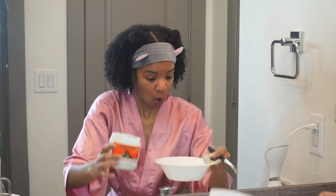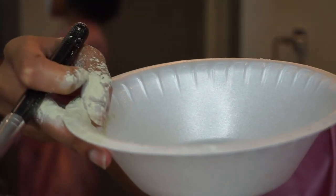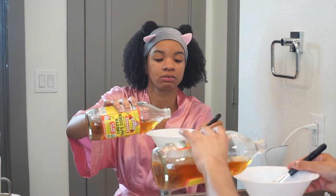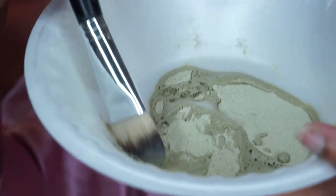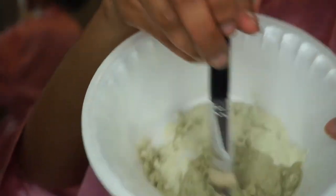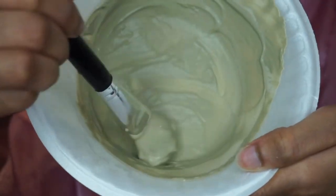The Aztec Clay Mask is chef's kiss. That's about how much I use. Pour a little bit of apple cider vinegar — trying to be super careful not to put too much, because you don't want it to be too watery but you also don't want it to be too thick either. That's how it looks in the end. Now I'm just going to apply the Aztec Clay Mask on my skin. This Aztec Clay Mask is the GOAT. I prefer it with apple cider vinegar — you can use water, but I think it works better with apple cider vinegar. It's going to help get rid of acne, lighten dark spots or acne marks, and really just give your skin an overall deep cleanse.